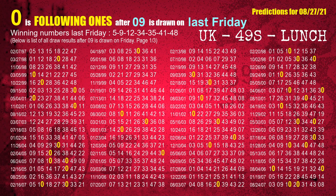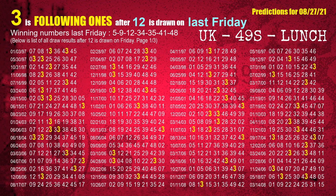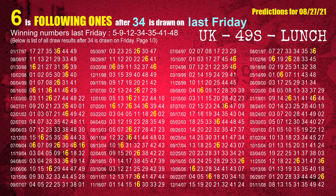The second winning number last Friday is 09. The most frequently following units digit is 0 when 09 is the winning number on last Friday. The third winning number last Friday is 12. The most frequently following units digit is 3 when 12 is the winning number on last Friday. The fourth winning number last Friday is 34. The most frequently following units digit is 6 when 34 is the winning number on last Friday.